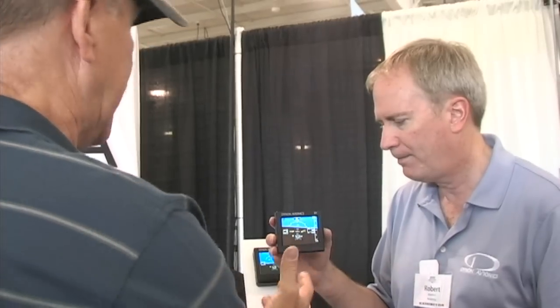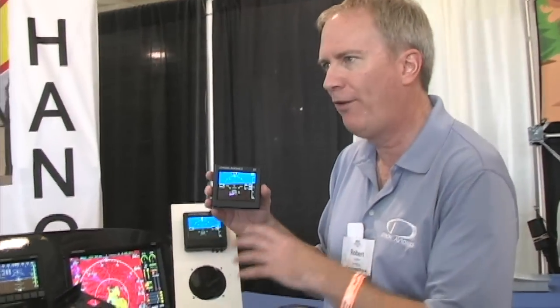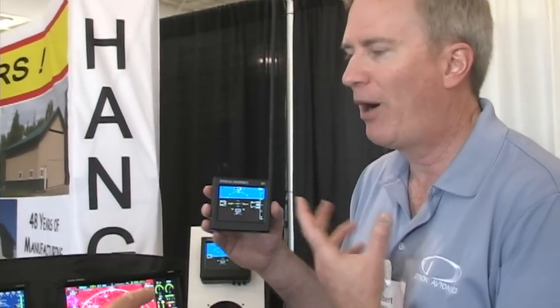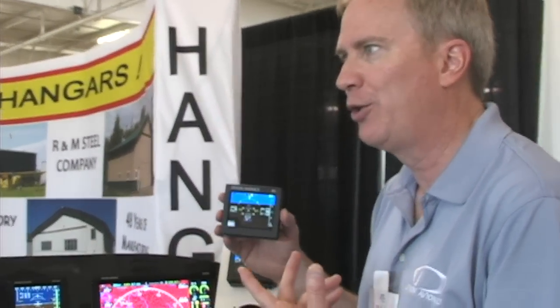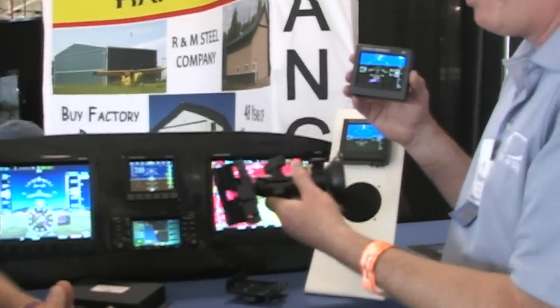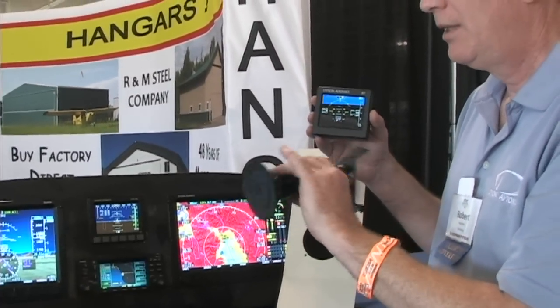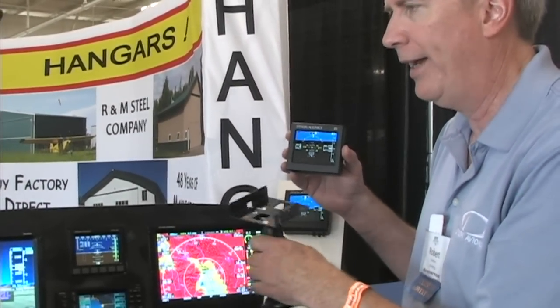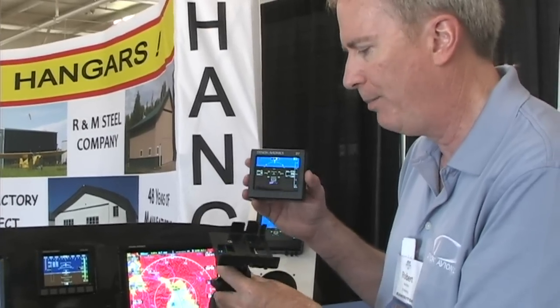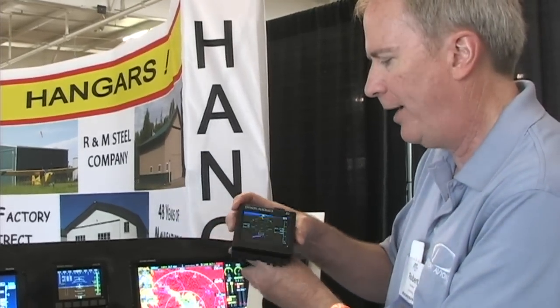So now I've got this thing and I want to put it in my airplane, but I don't want to sit there and hold it. So we provide in the box two solutions — and we'll tell you a secret about a third one you can do yourself. First, we have a RAM mount — a very nice suction mount with a release on it. RAM makes very high quality devices and a lot of people are using them. We made this bracket part and the D1 will just snap right into that.